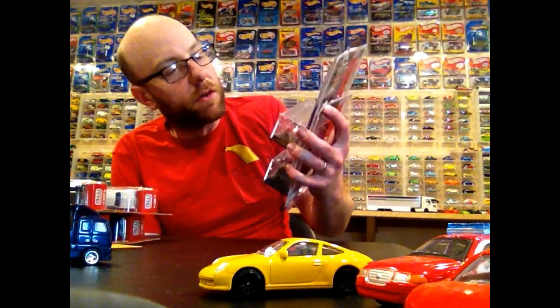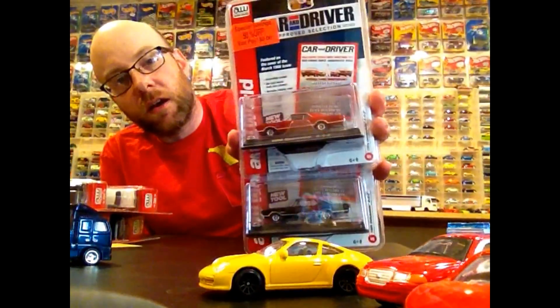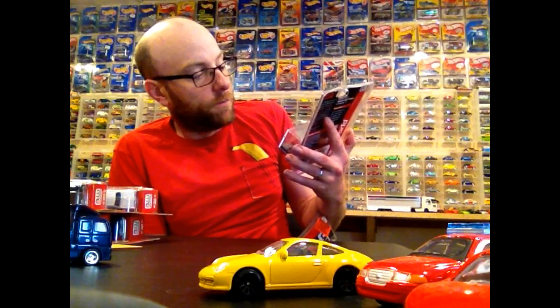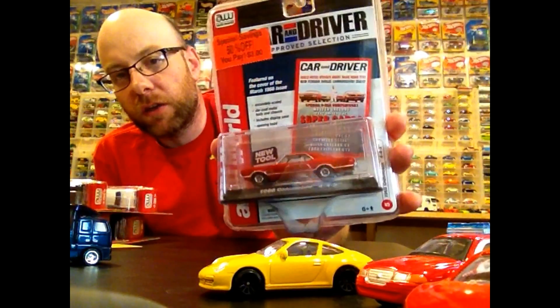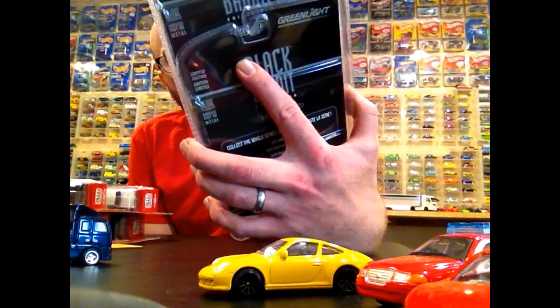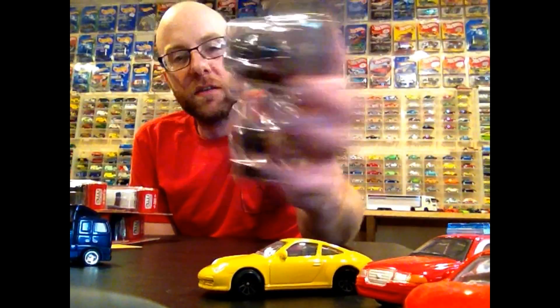I did find at a Meijer up in Green Bay they were blowing out these clamshell Auto World 442s - they only had two left and I got them for three bucks a piece. I don't know, saw them for three bucks and couldn't pass them up. I already have two of one and might only have one of the other carded, so maybe I'll keep that one. We'll also pop open a couple of these Greenlights - two Black Bandits I had on the wall: the fuel altered dragster and the 87 Ford Mustang.